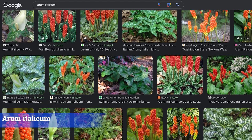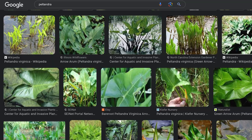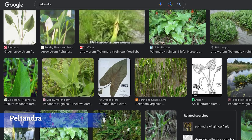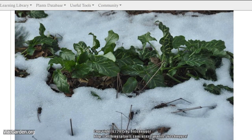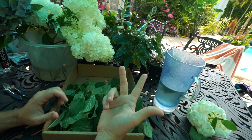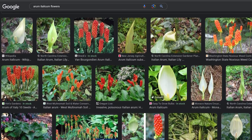Number seven: Arums — another broad group just like voodoo lilies. They have really cool foliage and a lot of types like boggy conditions, with big heart-shaped aroid leaves reminiscent of a tropical garden. Number eight is Peltandras, also a group of plants with interesting high-gloss foliage very similar to Alocasias and Colocasias. Some Arums go dormant in summer and are more active in winter, giving you exotic-looking foliage when everything else looks bleak. Both have cool aroid flowers that fill with colorful berries — don't eat them.